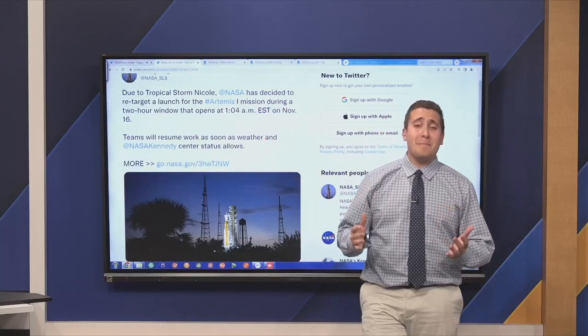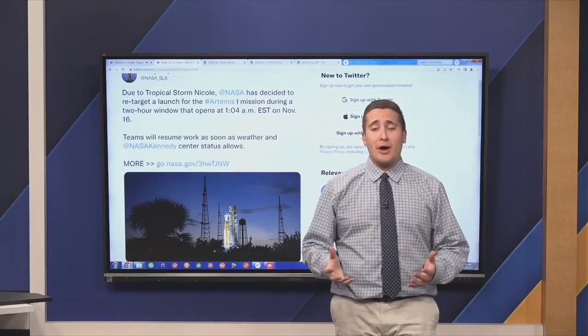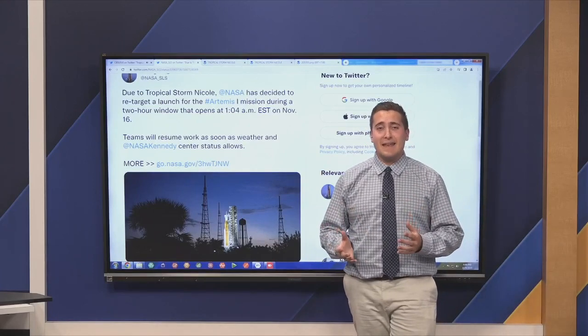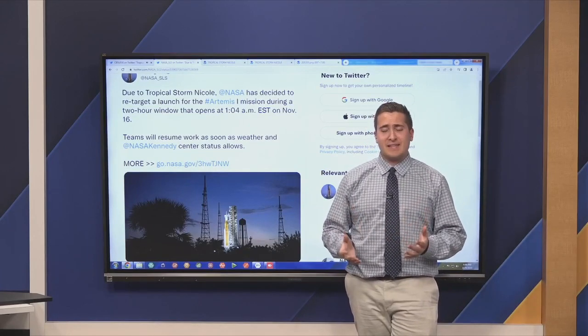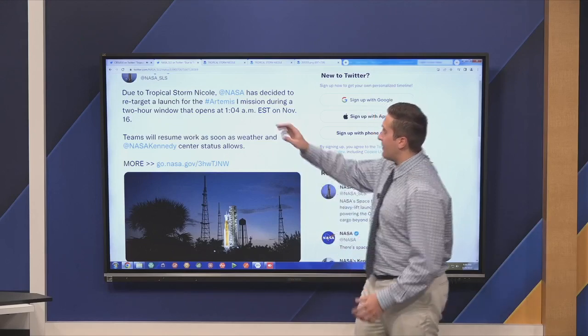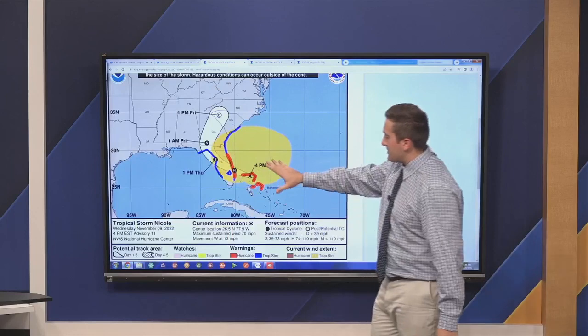The Artemis launch, which has kind of been a meme everywhere, is now on its third relaunch of this season, now scheduled to be November 16th, now being moved obviously with the hurricane impending there towards the Florida Space Coast.